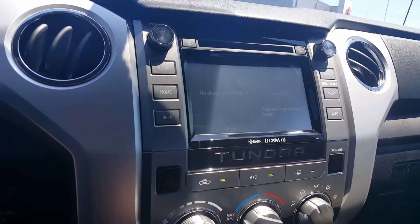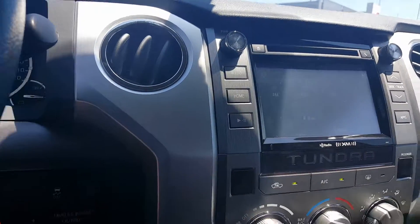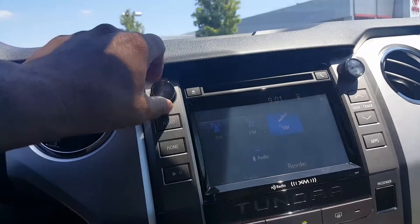Hopefully you can see that. Showing you some of the audio system — XM satellite radio.